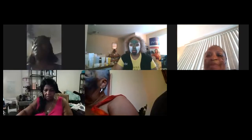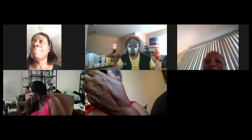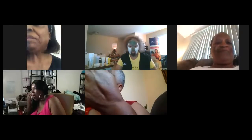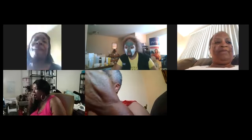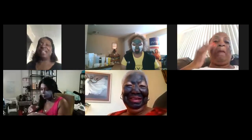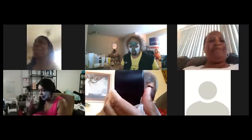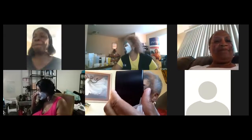Good evening, masking beauties! Tonight we're sharing our favorite masks. As you can see, we're all ready to go — some still applying, some finding what they need. We're going to have fun and learn a bit more about all of our masks. Look how beautiful we are! Does anybody know how many masks we actually have total?